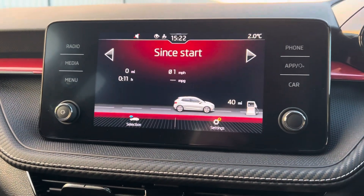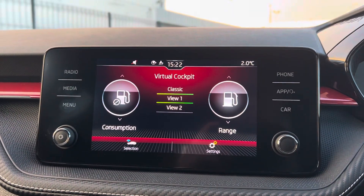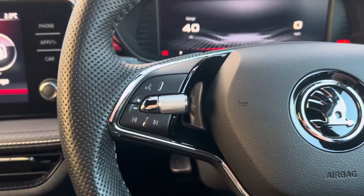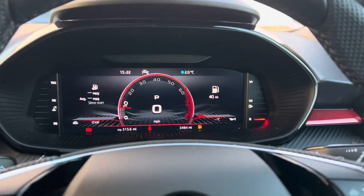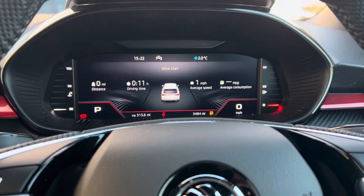You also have the virtual cockpit, which gives you the option to change what's inside your dials on either side to fit whatever's convenient for you. Coming on to your steering wheel — on the left you've got volume adjustment with voice control, and on the right you have controls to change what's on your digital dash to see what suits you best. It's all preference and convenience for yourself.